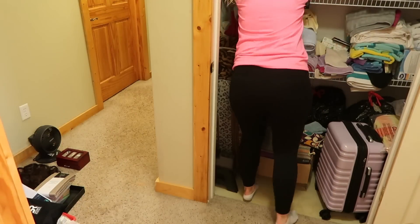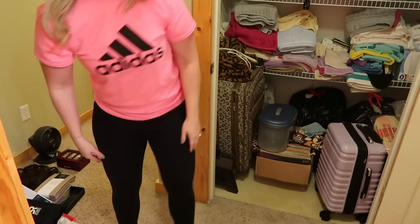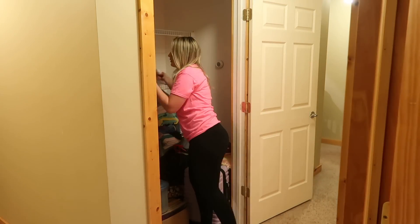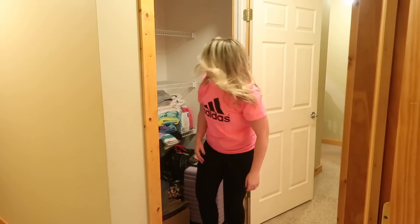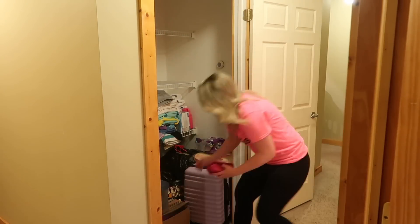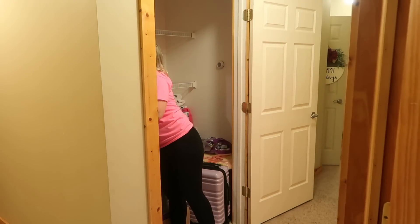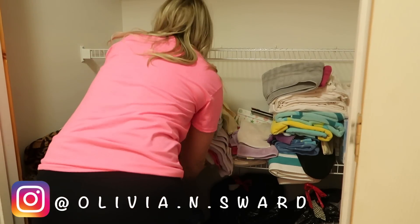Whenever I tackle a big project like this, I first need to make sure I'm in the right headspace. This can seem very overwhelming if you just jump right into it without a plan of action. So I'm going to be following the KonMari method to declutter this entire closet. The first rule of thumb when decluttering and organizing is to first take everything out. Another reason why you should take everything out is because Marie Kondo always says you need to touch every single item and decide whether or not it works for you and brings you joy.